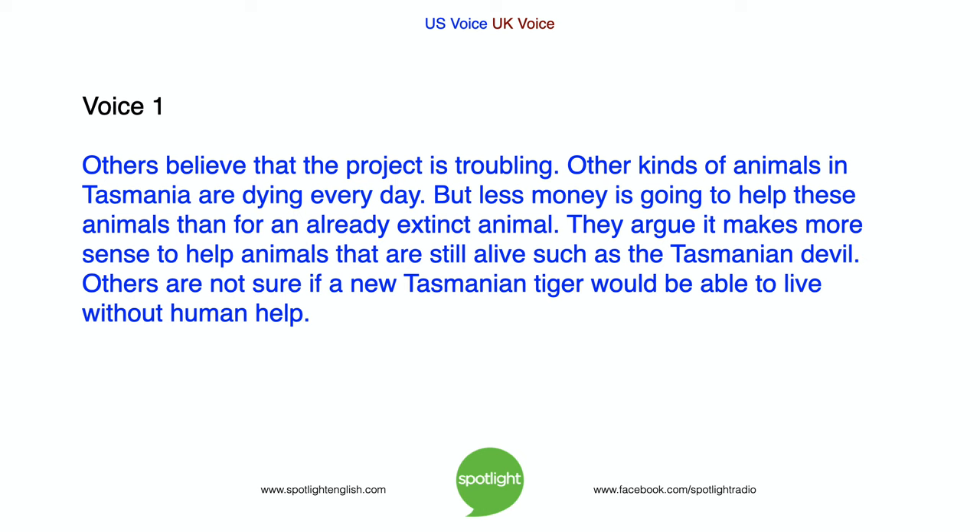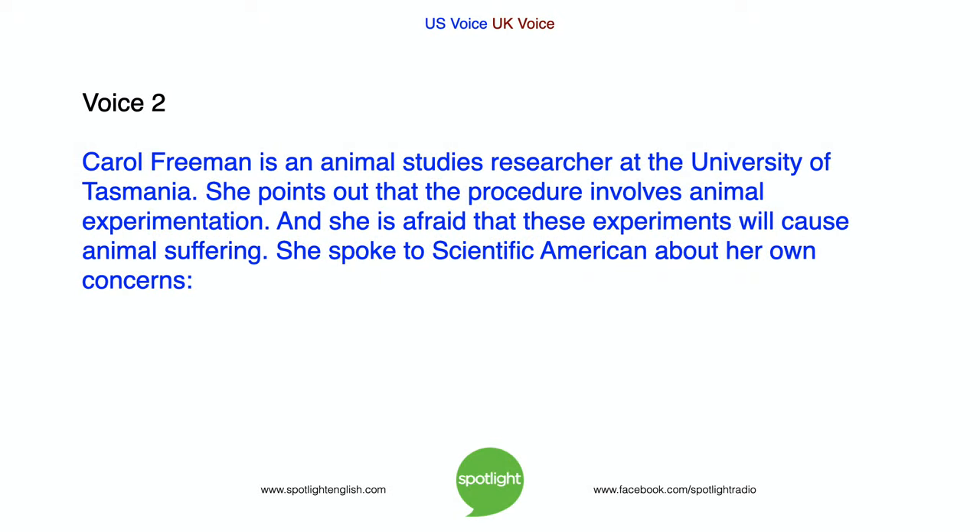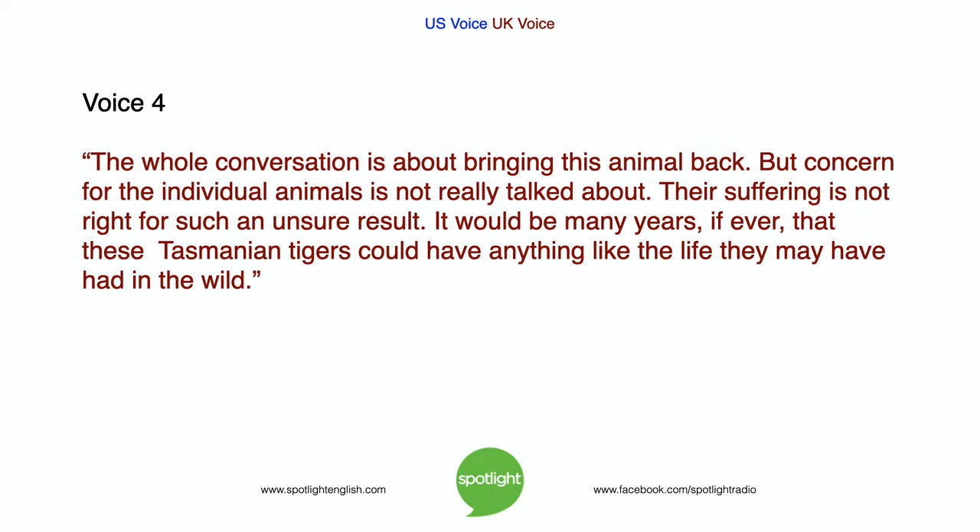Others are not sure if a new Tasmanian tiger would be able to live without human help. Carol Freeman, an animal studies researcher at the University of Tasmania, points out that the procedure involves animal experimentation, and she is afraid these experiments will cause animal suffering. She spoke to Scientific American about her concerns: 'The whole conversation is about bringing this animal back, but concern for the individual animals is not really talked about. Their suffering is not right for such an unsure result. It would be many years, if ever, that these Tasmanian tigers could have anything like the life they may have had in the wild.'